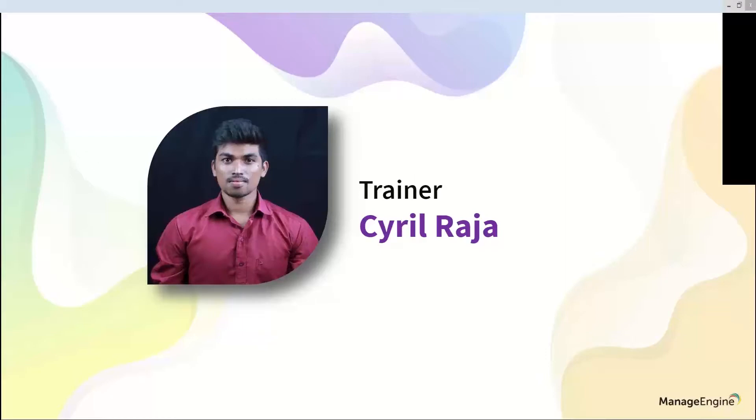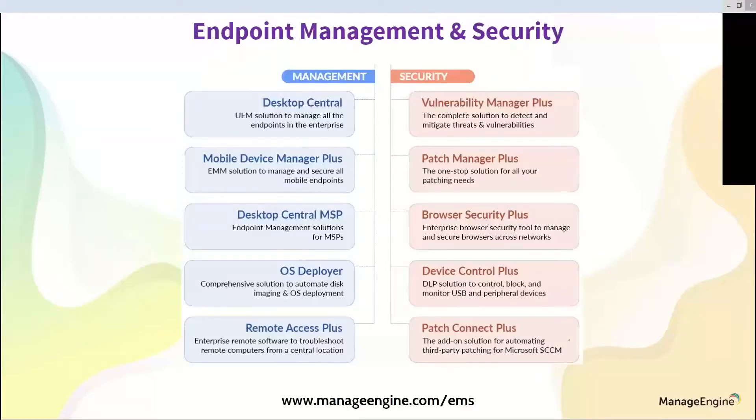My name is Cyril Raja and I am a product specialist with ManageEngine. I take care of the endpoint management products including Desktop Central. I'm a seasoned technical support engineer assisting customers in their implementation, consultation, and troubleshooting. In today's webinar, we will focus on the endpoint management solution which has different product portfolios under management and security. During today's session, we will be discussing Desktop Central suite which has management and security capabilities.